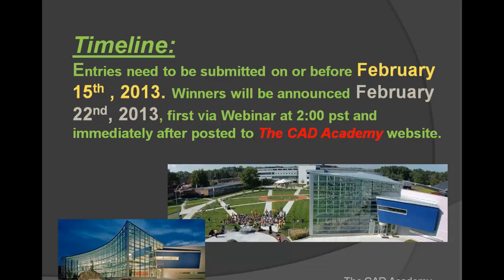We are doing this contest to align with springtime. A lot of times students get back from winter break with the winter blahs and aren't very enthusiastic, so this would get them more excited about getting back to work. Entries need to be submitted on or before February 15, 2013. Winners will be announced on February 22 via a webinar at 2 o'clock and then immediately posted to the Academy website.